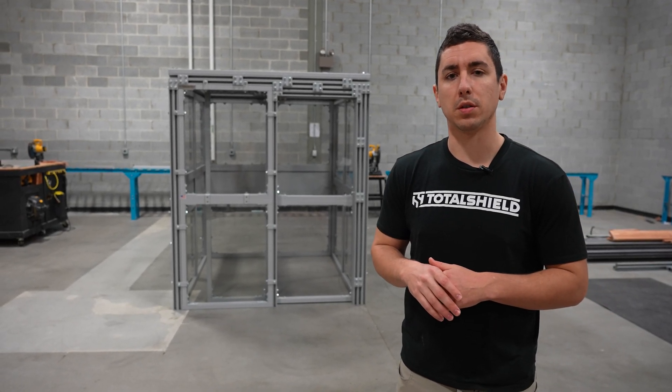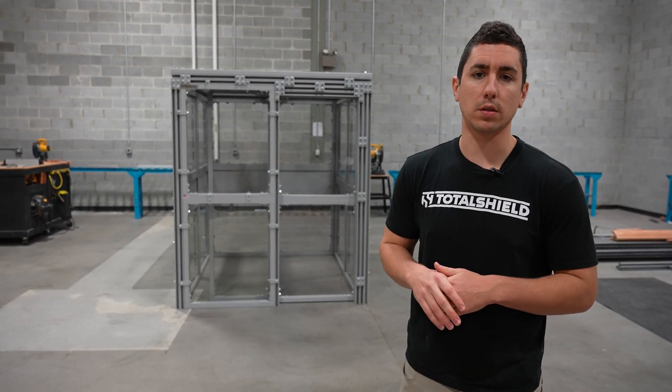Hi, my name is Tanner. I'm one of the engineers here at TotalShield. Today we're going to walk you through one of our custom shield room solutions.